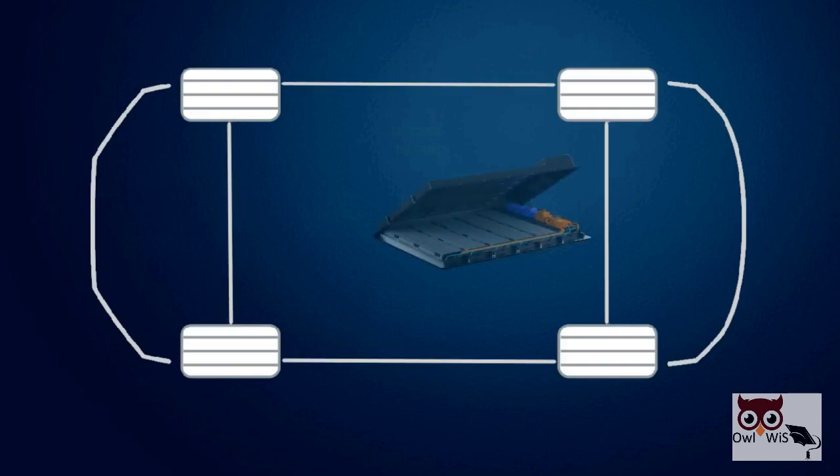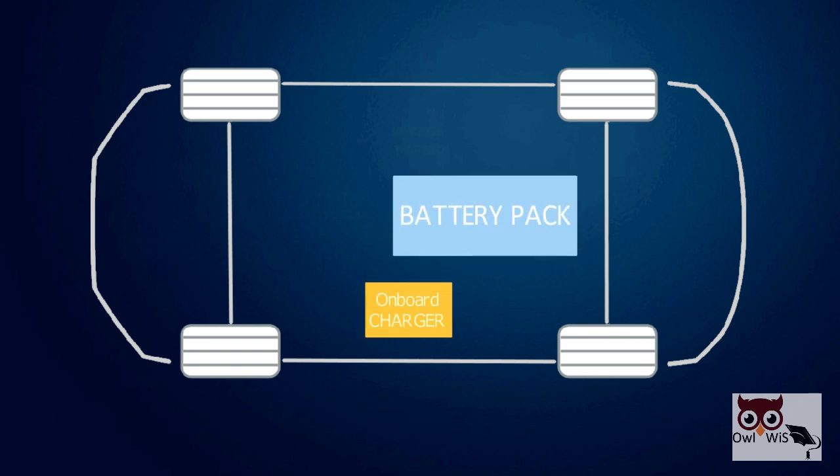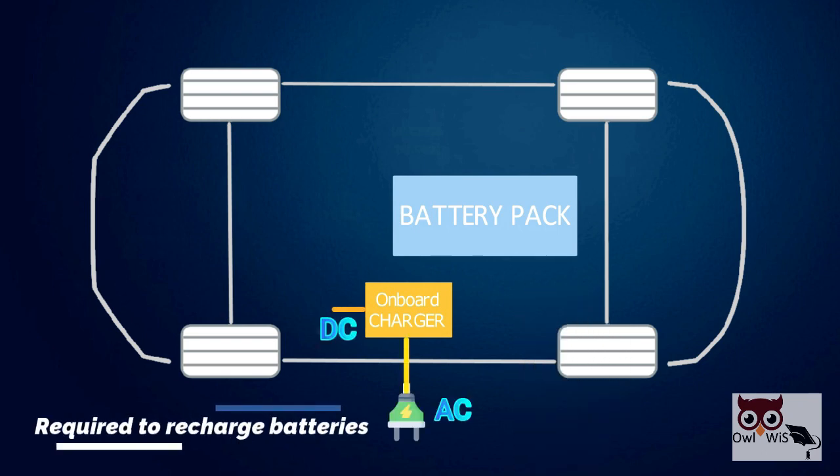The battery pack is a DC source delivering current at a particular voltage, hence the battery accepts only DC input. Onboard vehicle chargers convert AC energy from the electrical grid to DC energy required to recharge batteries.